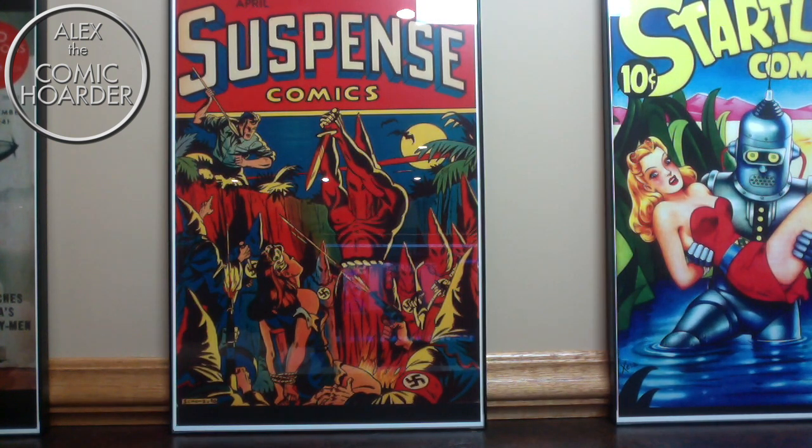Thank you so much for watching. Hopefully you enjoyed. Let me know what you think down below about these pulp magazines. Do you collect pulps? Are these interesting enough that if you're a cover collector, especially of the golden age, would you look into buying pulp magazines? What was your favorite of the ones I showed? With that being said, I will talk to you all on the next one. See ya.